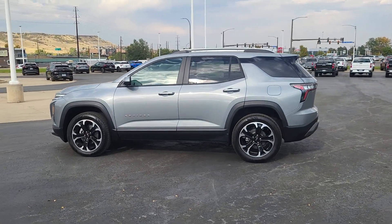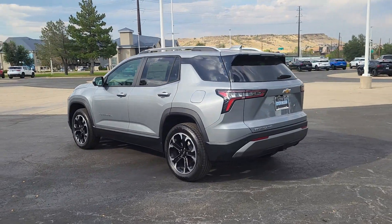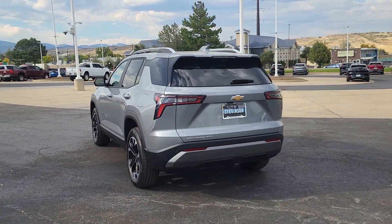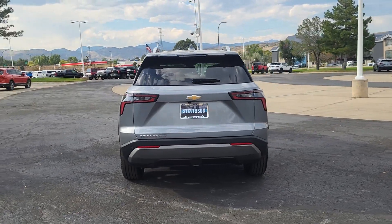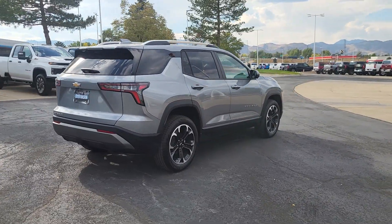Enjoy the view of this 2025 Chevrolet Equinox. The Equinox delivers advanced safety features, family-friendly passenger comfort, technology that keeps you connected and entertained, ample cargo space, and sculpted styling.